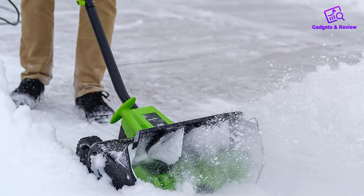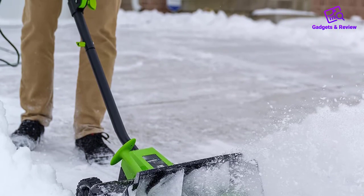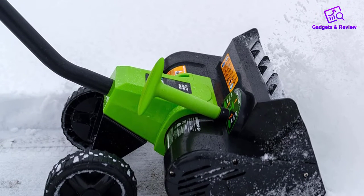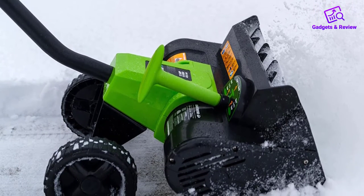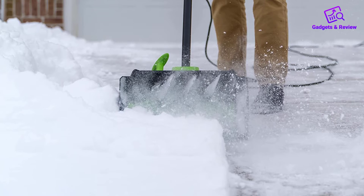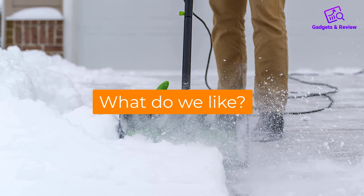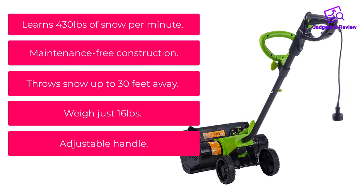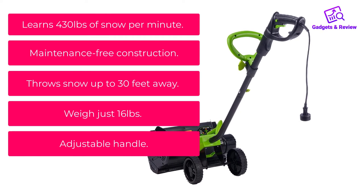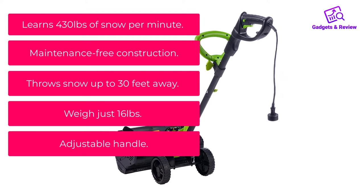The fixed throw direction is both a minus and a plus — you have to move towards the side where you want the snow to go. You can adjust the discharge angle a bit, but this doesn't help a lot. On the other hand, it's notably cheaper but powerful enough for average tasks. The tool's clearing width is 16 inches, while the depth is 8 inches, same as the WEN, making it a surprisingly efficient unit. What do we like? It clears 430 pounds of snow per minute, has maintenance-free construction, throws snow up to 30 feet, weighs just 16 pounds, and features an adjustable handle.